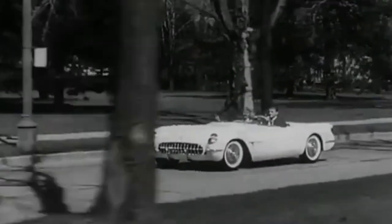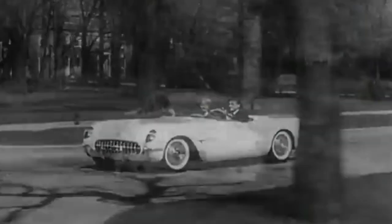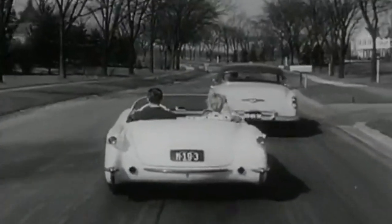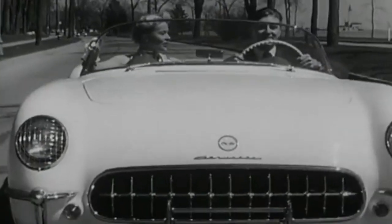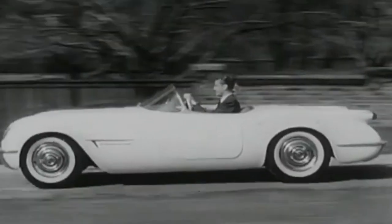Also, during its first production year, it was offered in only polo white with red interior. However, within that decade, options increased. Corvette went from one body color choice and a couple of options to around seven body color choices and about 20 different options by the end of the generation.